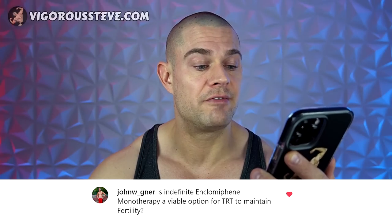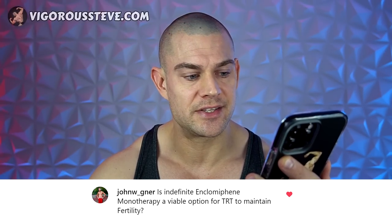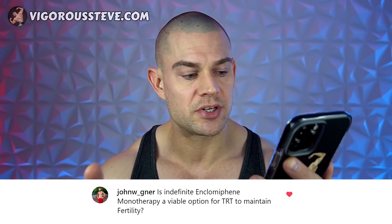The first question is from John Wagner: Is indefinite enclomiphene monotherapy a viable option for testosterone replacement therapy to maintain fertility? He's asking about the use of enclomiphene by itself to raise endogenous testosterone production and thus improve fertility.